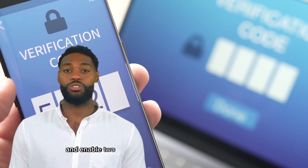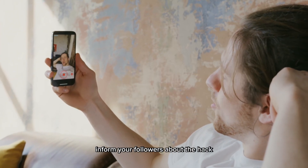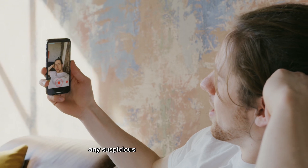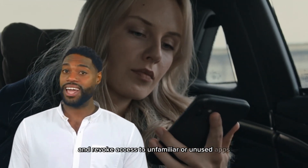Change your email password and enable two-factor authentication for added security. Inform your followers about the hack and ask them to report any suspicious activity from your account. Review authorized third-party apps in your TikTok settings and revoke access to unfamiliar or unused apps.